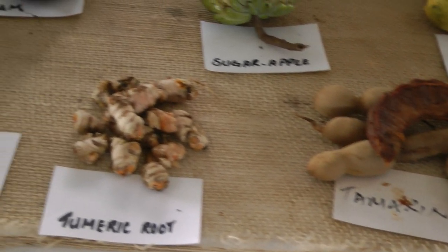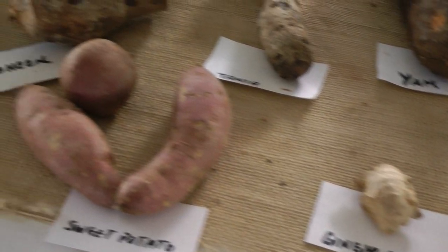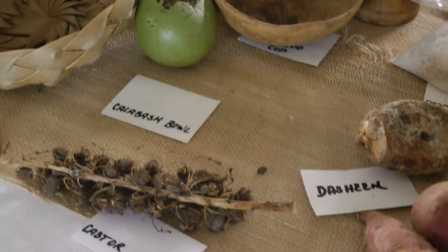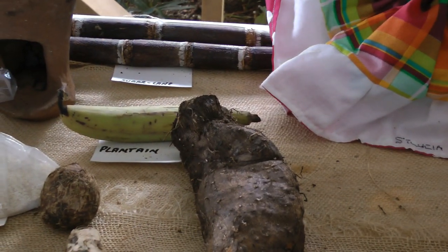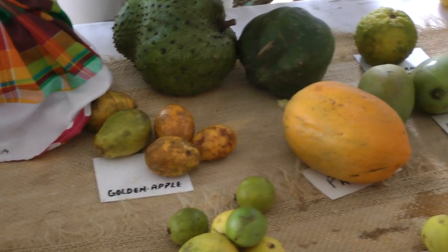We have some seasoning peppers here as well. And of course nutmeg — this is what you get. We've got to open up the shell to get the nutmeg. And also there is this red skin over the nutmeg used in mace.